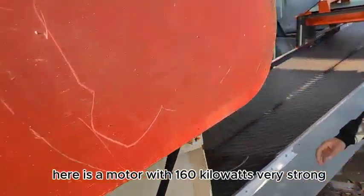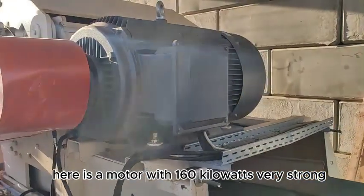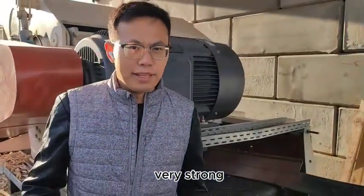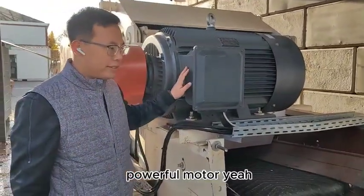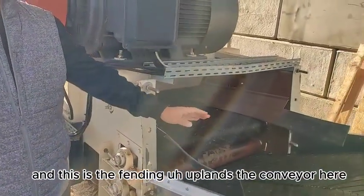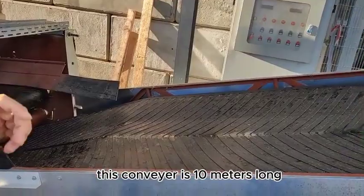Here is a motor with 160 kilowatts — a very strong, powerful motor. And this is a feeding upright conveyor. This conveyor is 10 meters long.